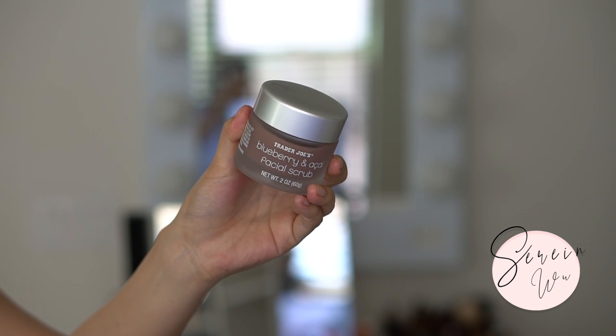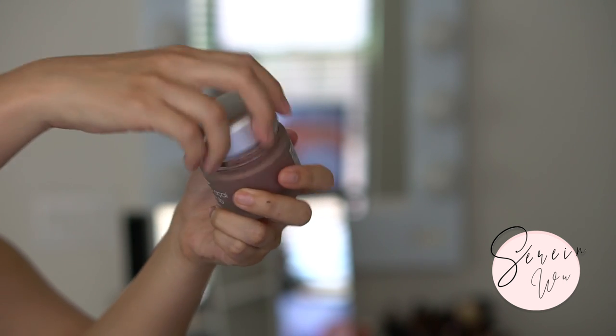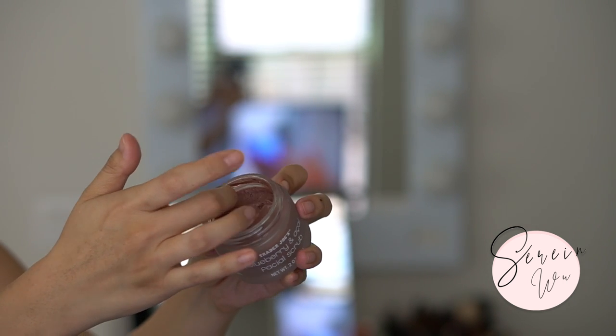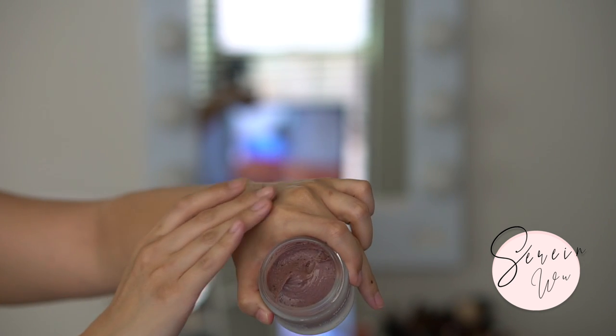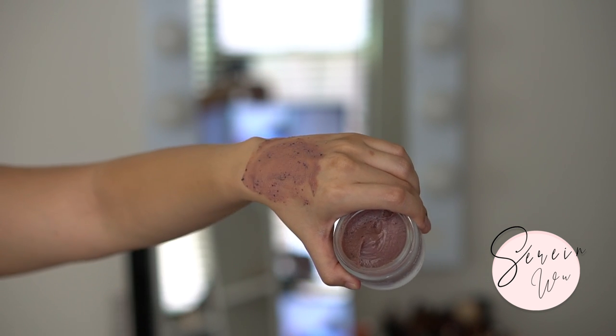I really enjoyed the blueberry and acai facial scrub. It reminds me of a fruit facial scrub - you're using some sort of fruit seeds in there. It smells amazing, like blueberries and acai - like you could eat this product. It was also very nourishing and gently exfoliates your skin without being too abrasive. This is more of a light in-between exfoliation day product. I love the frosted glass packaging - it's reusable and feels really luxurious for the price they're charging.